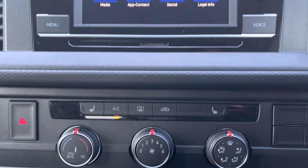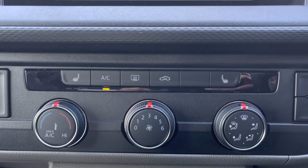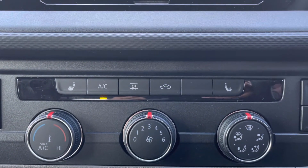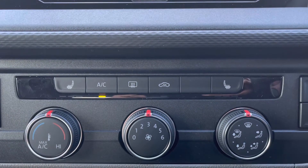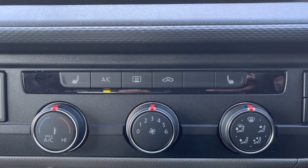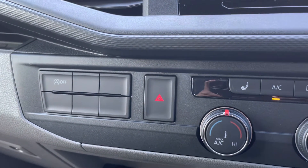Over to our climate controls, you'll notice many different options available here. We also have the upgraded option of heated seats with three different levels of heating to choose from, offering you and your front passengers a cosy driving experience. Towards the left we have our automatic start-stop function.